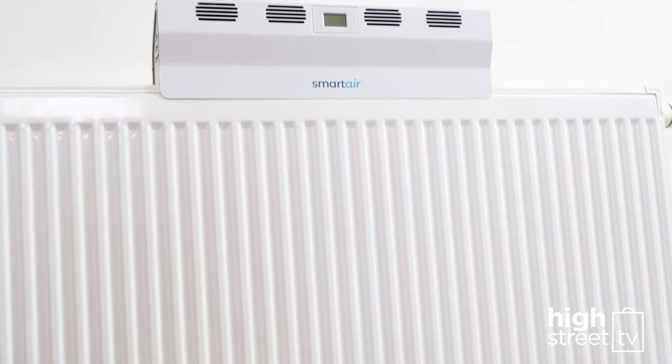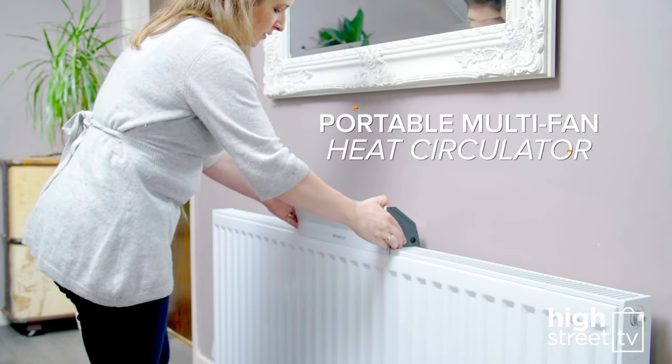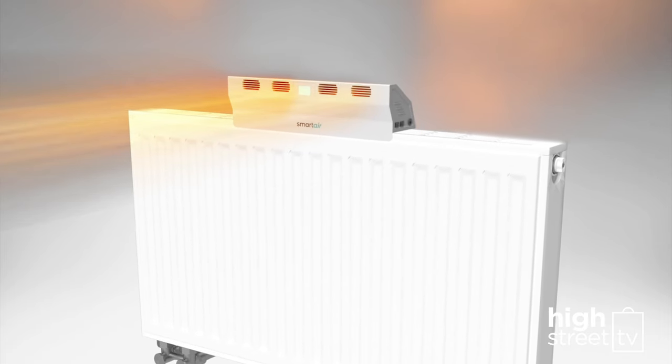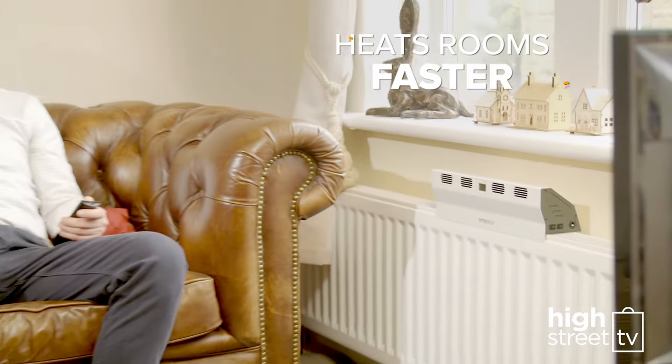Now you can get the most out of your radiator with the Smart Air Boost, the new compact, portable, multi-fan heat circulator that redirects and projects warm air from your radiator forward, into and around the room, where you need the heat the most. It heats up a room quicker.